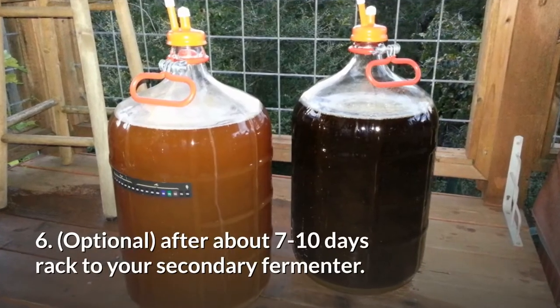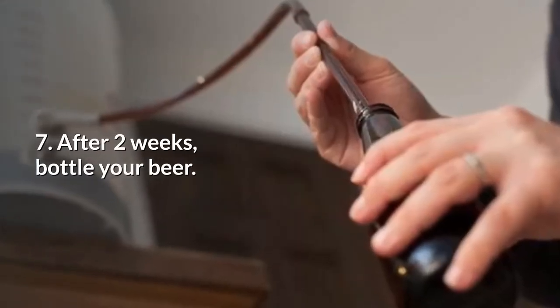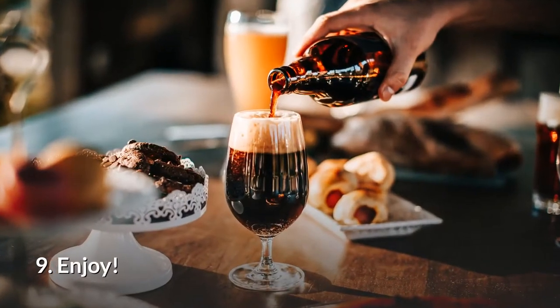Six, and this is optional — after about seven to ten days, rack to your secondary fermenter. Seven, after two weeks, bottle your beer. Eight, let your beer condition — minimum of two weeks. Nine, enjoy.